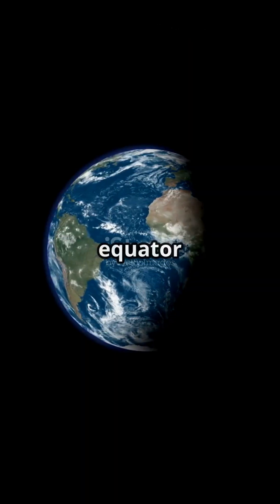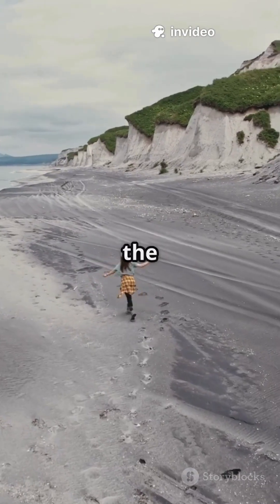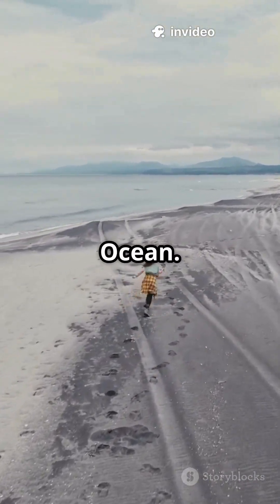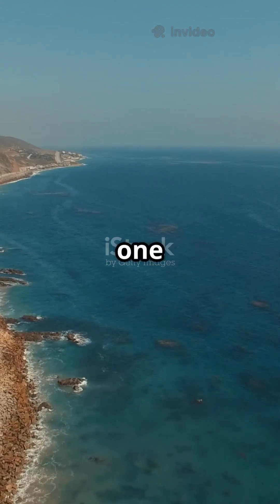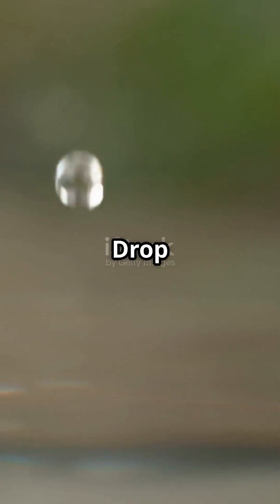Imagine standing on the equator and taking one step every billion years. After completing one lap around the entire Earth, you remove just one drop of water from the Pacific Ocean. You continue this process — walking around Earth, removing one drop — until the entire Pacific Ocean is empty. Drop by drop, step by billion year step.